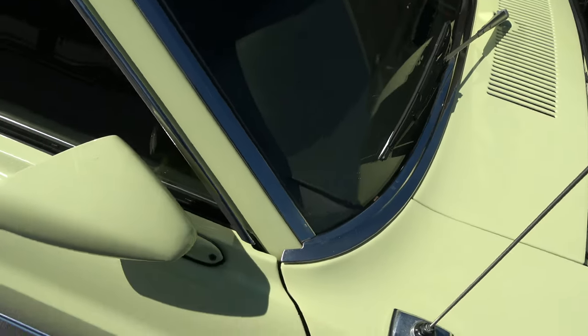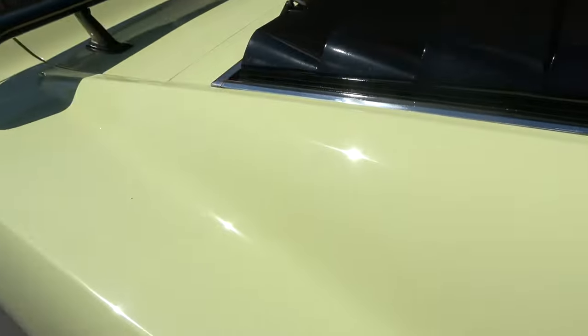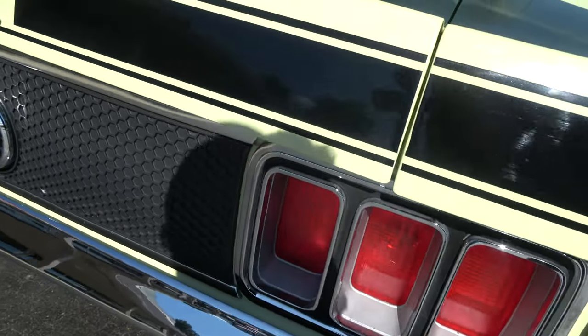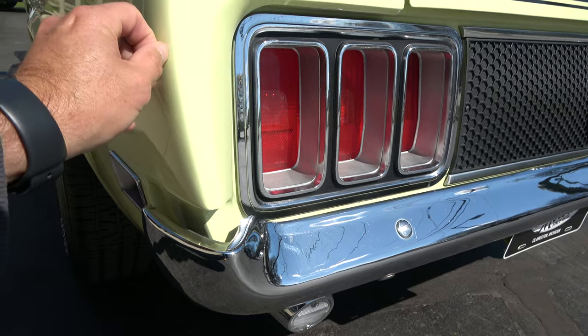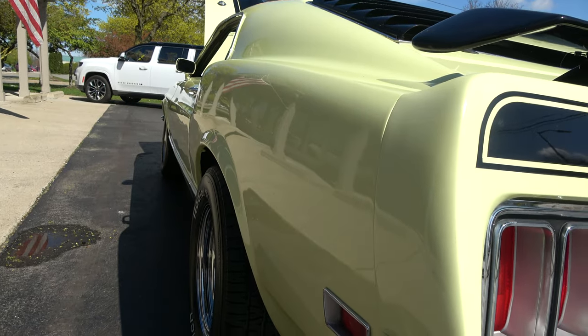Dash pad looks good in there. Dual sport mirrors, all the factory side glass. Rear window louvers — that is a very popular option. Sorry, a little dust. I think that's going to come out.